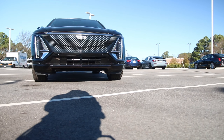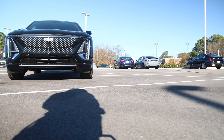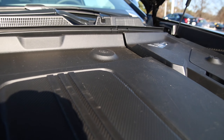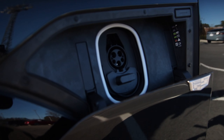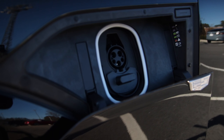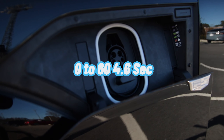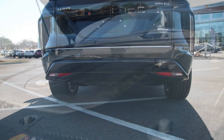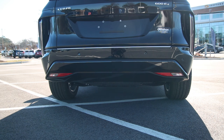No need for a traditional grille — this Lyriq comes with a dramatically illuminated black crystal shield with LED projection stack to create a thin vertical headlamp. Under the hood is the dual electric motor system pushing out an impressive 500 horsepower, with instant torque of 450 lb-ft, zero to 60 in 4.6 seconds, a top speed of 130 mph, and MPG equivalent of 96 highway and 81 city. Here's the sound of it.